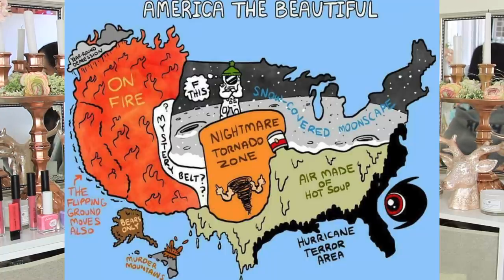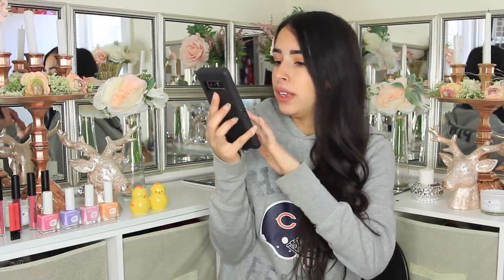For this week's question, I saw something on Facebook — basically it's a map called America the Beautiful showing the states and what they're known for. Let me know where you're located based off of what it says. I live in the Nightmare Tornado Zone. Do you live in California — on fire? Wisconsin — the snow-covered moonscape? Georgia — air made of hot soup? Let me know where you live down in the comments below. Please nobody put your actual address because people on the internet can be real creepy sometimes.